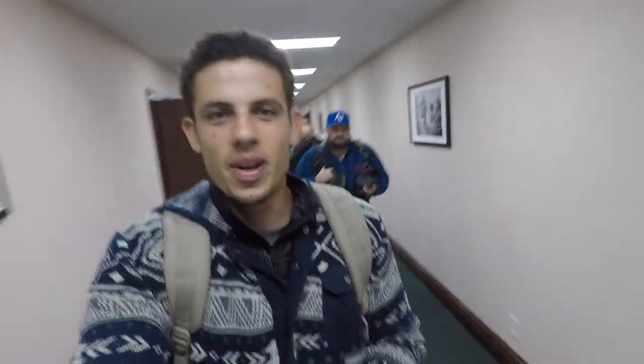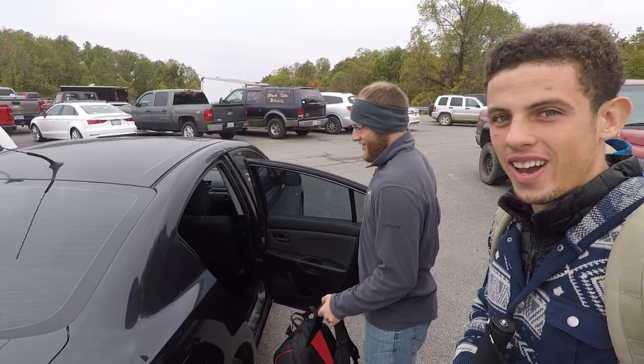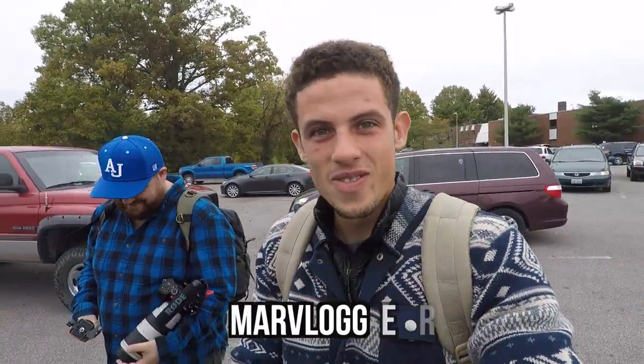I'm actually going to help film a little bit — trial by fire. We're heading over to the game right now. Aaron had a good name for all the viewers: you people are called Marvloggers. Remember that.